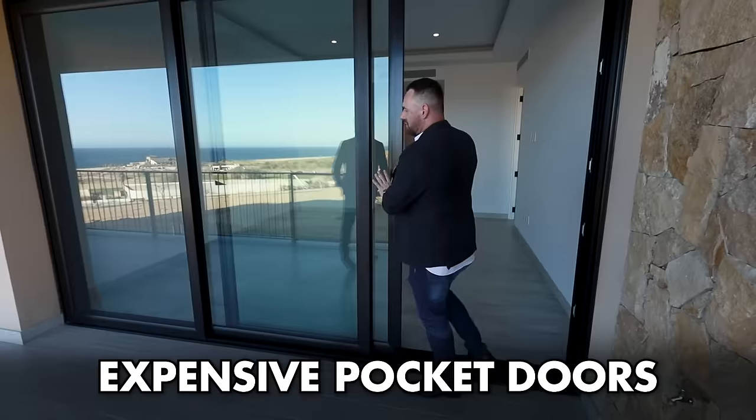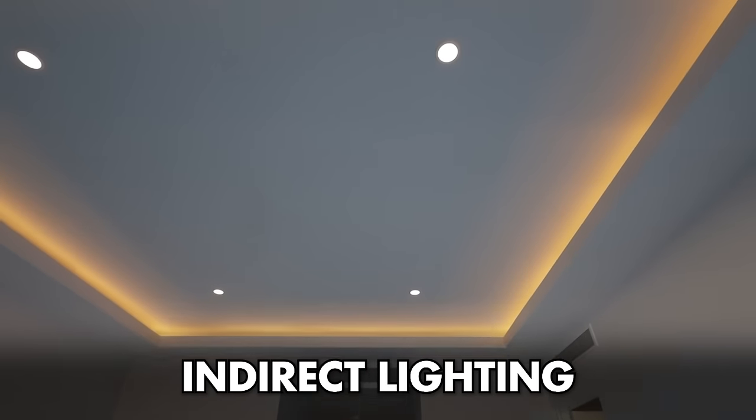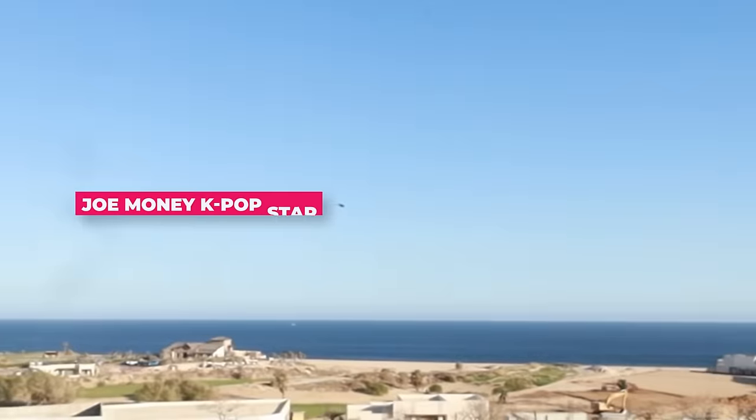The terrace is massive. These are some serious doors — they didn't cheap out here. Holy crap. Indirect lighting — this is what daddy likes. Helicopter right there, I did that for you.